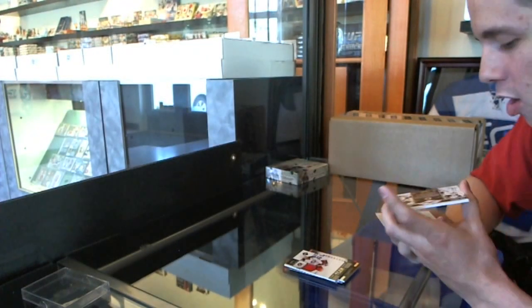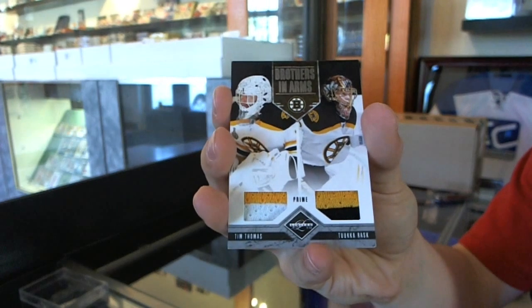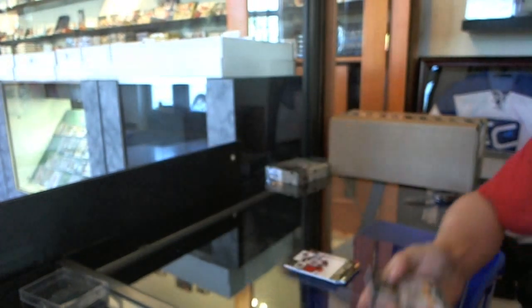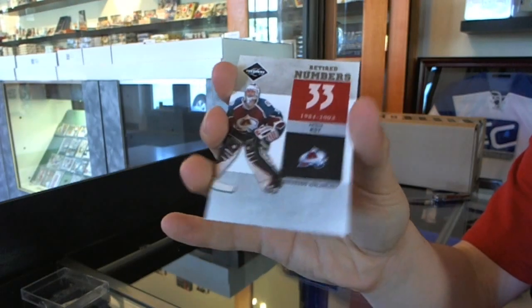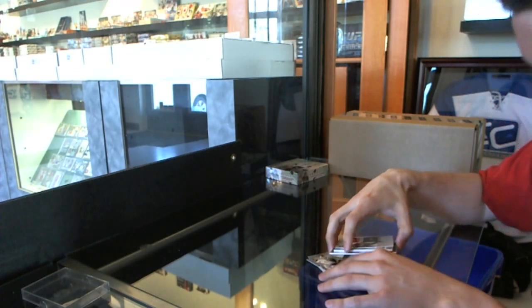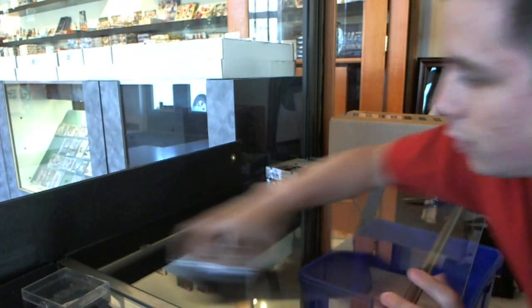We've got a Brothers in Arms dual jersey prime, number 9 of 25, Tim Thomas and Tukorask. And we've got a retired numbers, number to 199, Patrick Waugh. What the hell is going on there? Gotta hate those things.